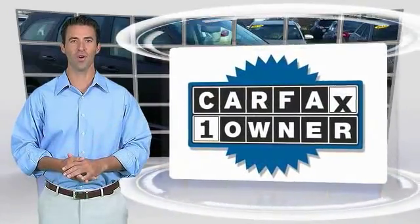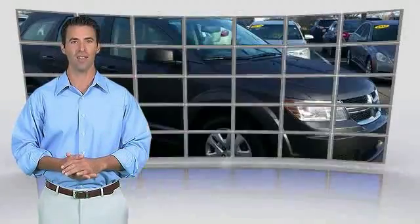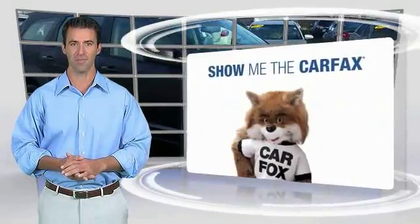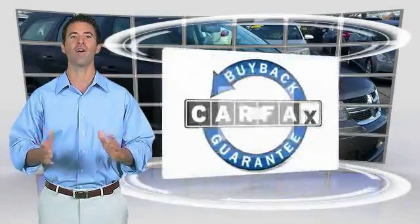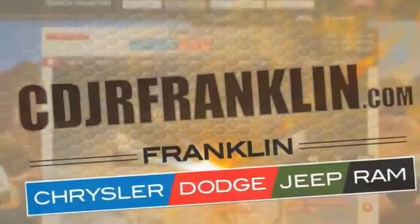This is a one-owner vehicle with a Carfax vehicle history report. Be sure to find a complimentary copy of this report online or contact the dealership. This vehicle qualifies for the Carfax Buyback Guarantee. Thanks for shopping with us. For more information, visit cdjrfranklin.com.